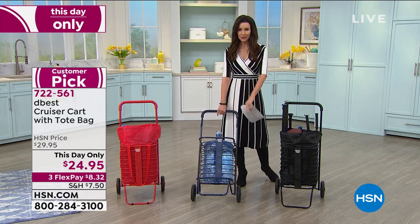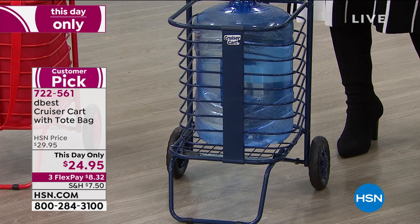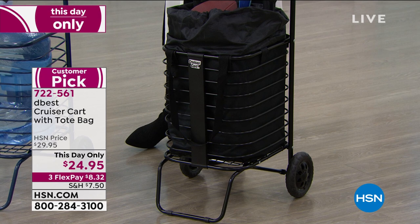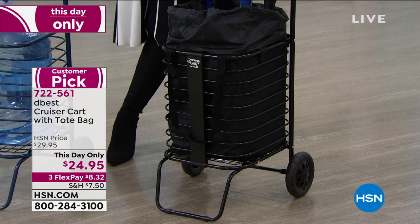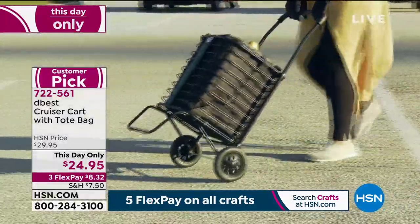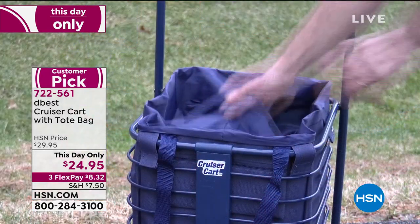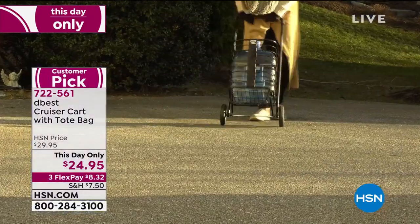The navy blue cart looks great, with big wheels carrying all that weight while standing upright. The red is most limited — gorgeous vibrant color with extra-long tote handles. The quick-release feature lets you pull the tote bag out in seconds, leaving just the awesome flexible tubular frame that folds up flat. Assembly is super fast out of the box.